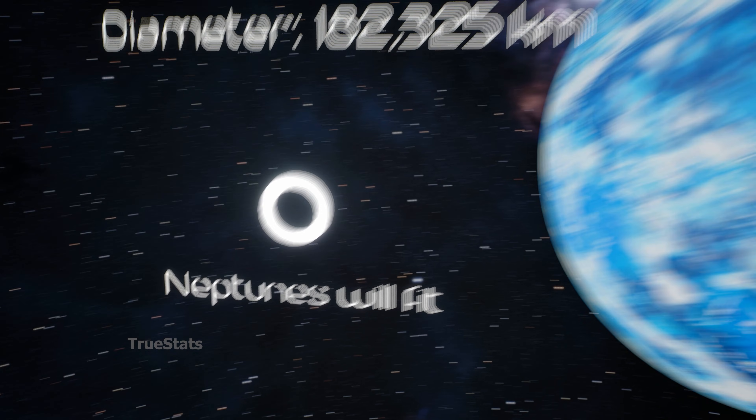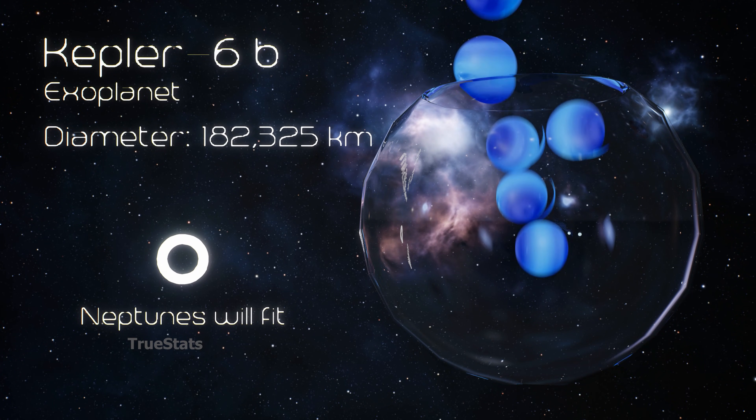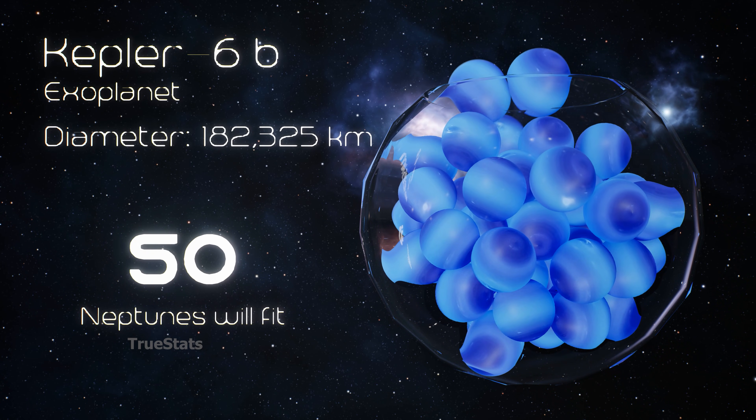Neptune, the cold blue giant — 50 Neptunes could fit inside Kepler-6b.